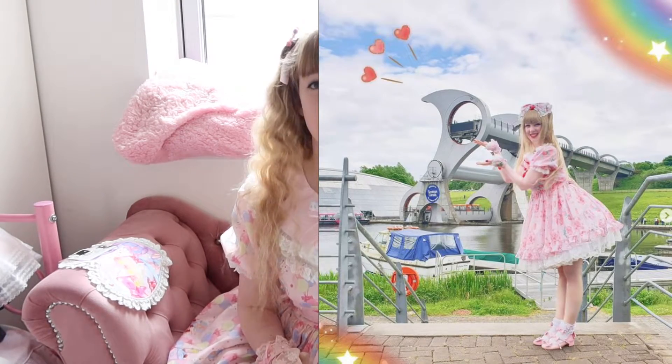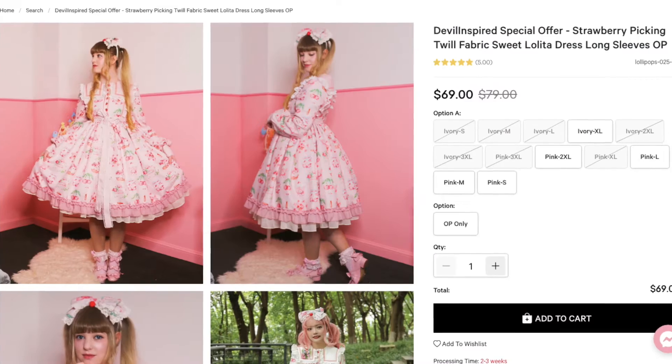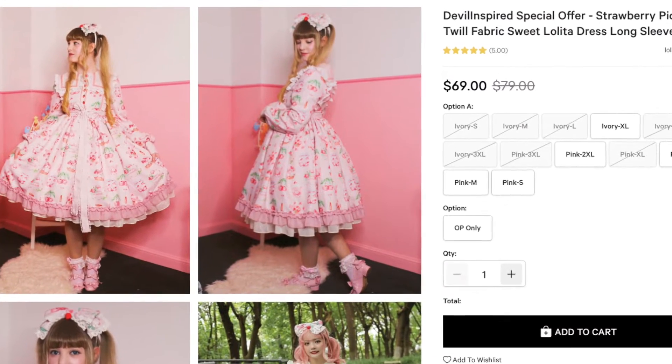This video is to review yet another devil inspired dress — or rather it's another Lollipops Lolita dress. You'll have seen two already. I had the strawberry dress, which I love — it's very comfortable and awesome — and another strawberry dress which I did a more recent review on.